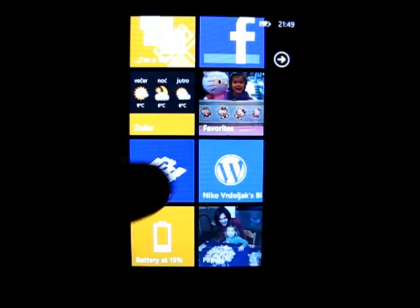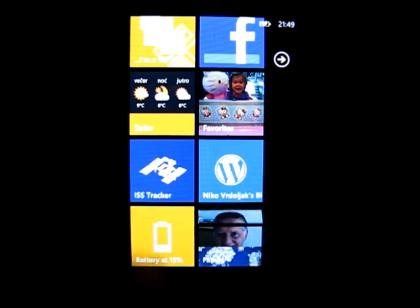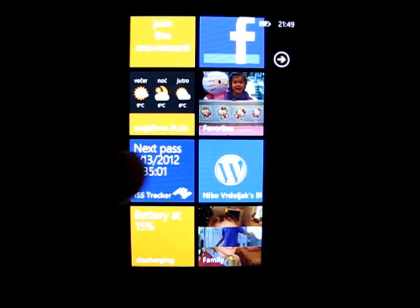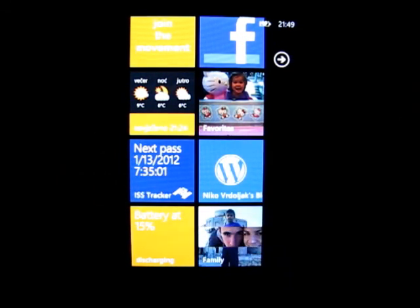If you pin the ISS Tracker, you can add the application to the start screen, and you can also see on the live tile when the next pass will be visible.